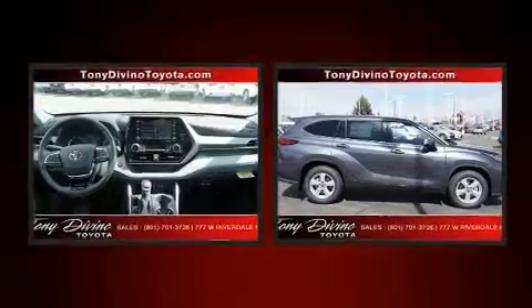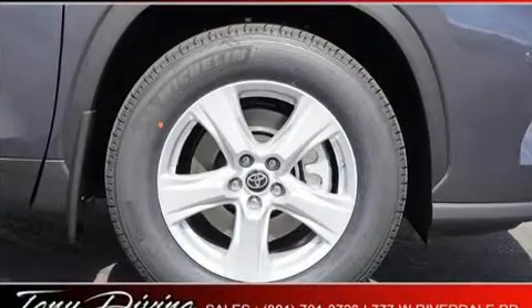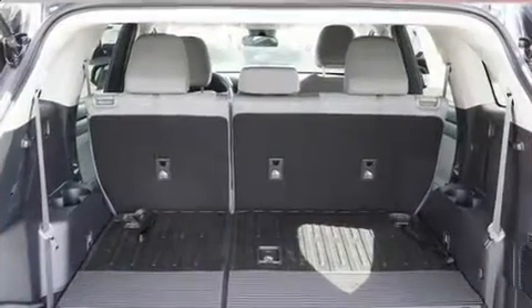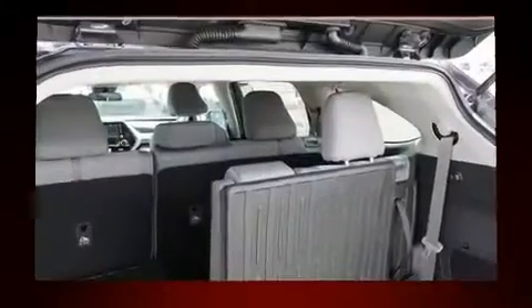Third row seats provide an even greater maximum passenger capacity. Audio features include an AM-FM radio, steering wheel mounted audio controls, and six speakers, providing excellent sound throughout the cabin.